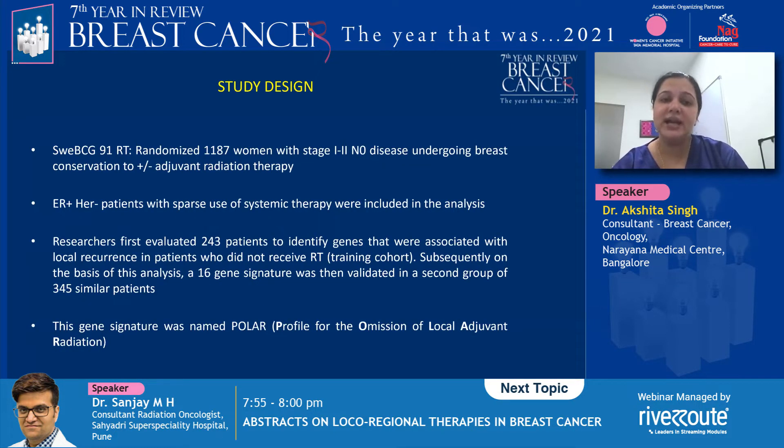The study design is that of the SWE-BCG91-RT trial, which randomized 1187 women with stage 1 or 2 node-negative disease who underwent breast conservation surgery to receiving radiation versus not. The group of patients included in the study essentially came from this trial.